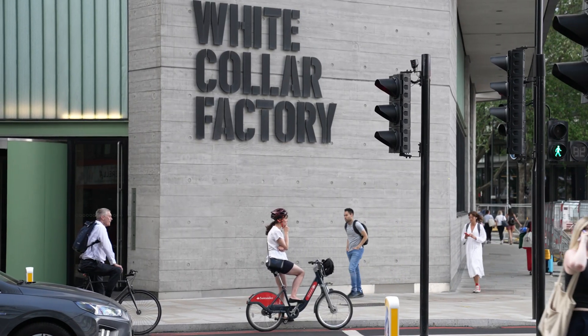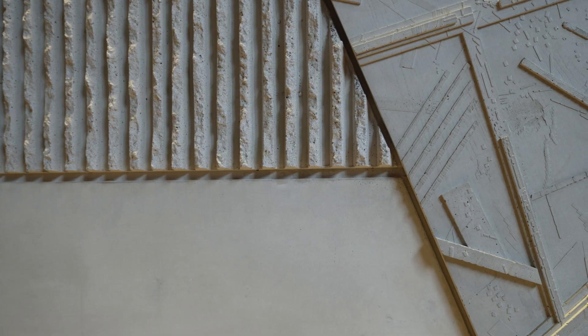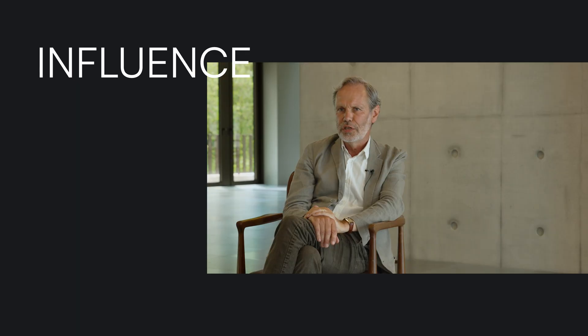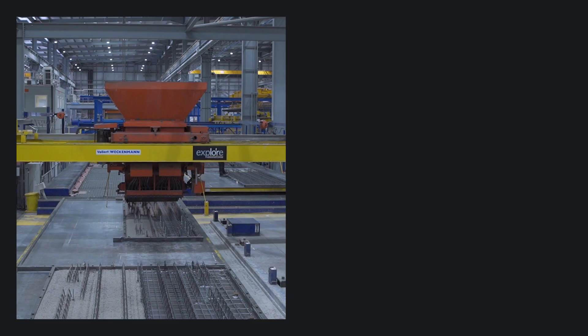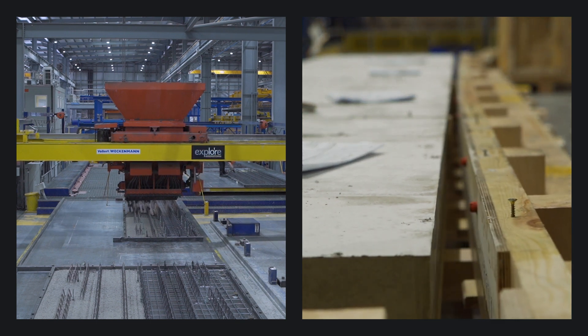Concrete — arguably the most eponymous construction material of our times. A composite substance, it is a diffusion of aggregates bonded with water and cement that hardens over time. With its malleable nature, concrete opens up endless possibilities for organic and fluid designs. Whether in situ or precast, the form can be reproduced using reusable moulds.